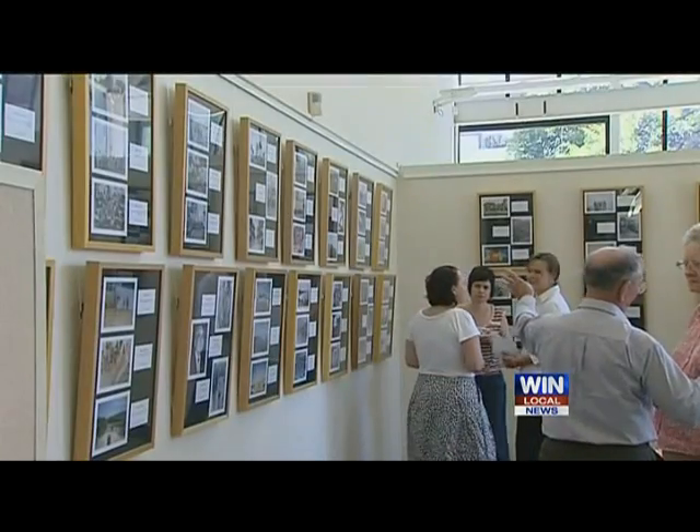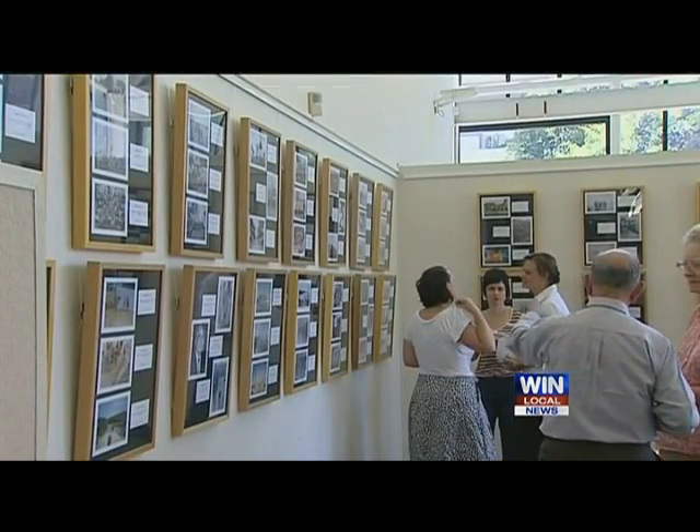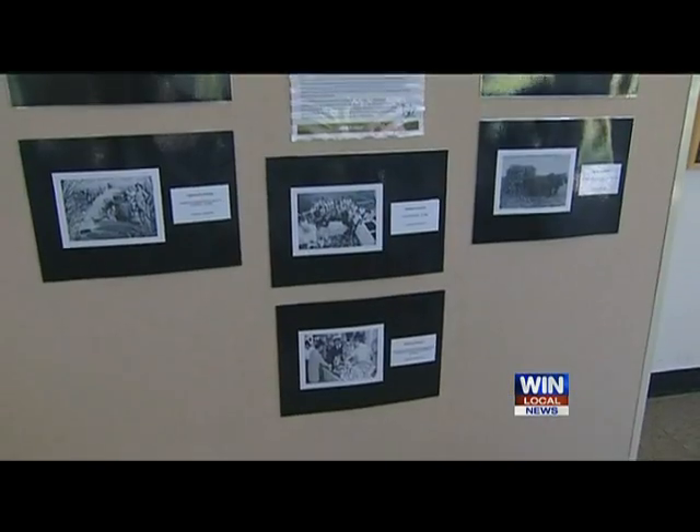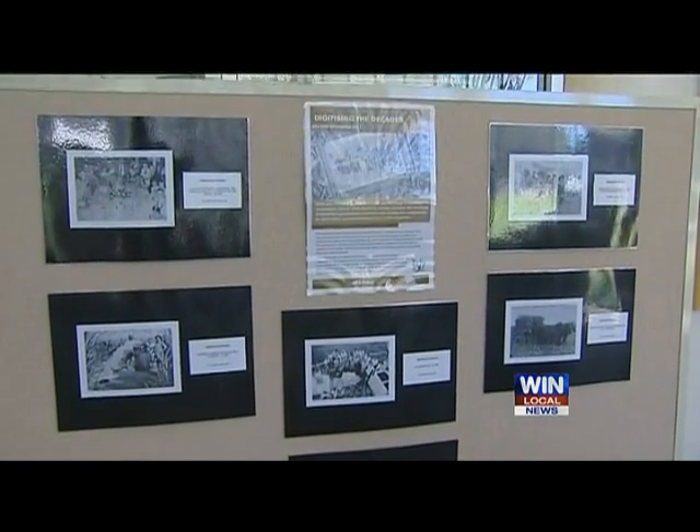A fascinating look back at the region's past has opened at Mackay City Library. Digitising the Decades is a result of the community being asked to donate photos taken since 1950. 80 images are currently on display, including beautiful photographs of cruise ships being moored at the harbour, and the construction of McEwen Beach boat ramp.